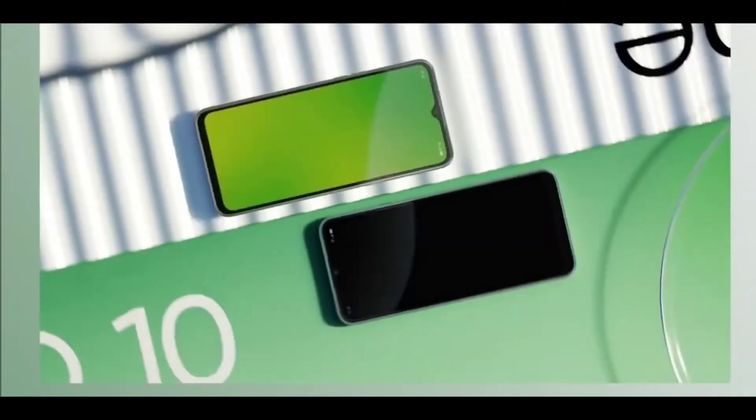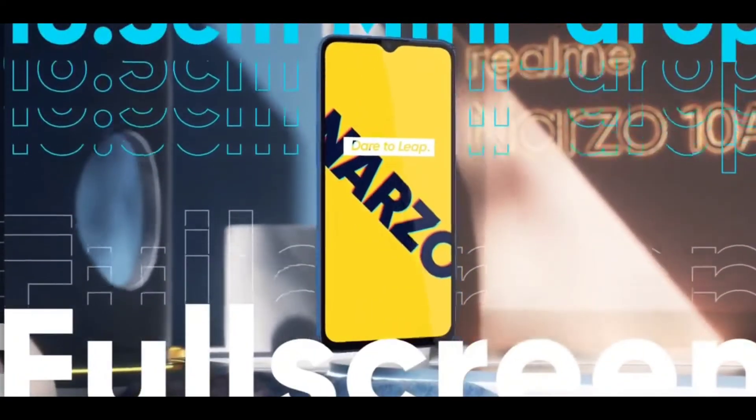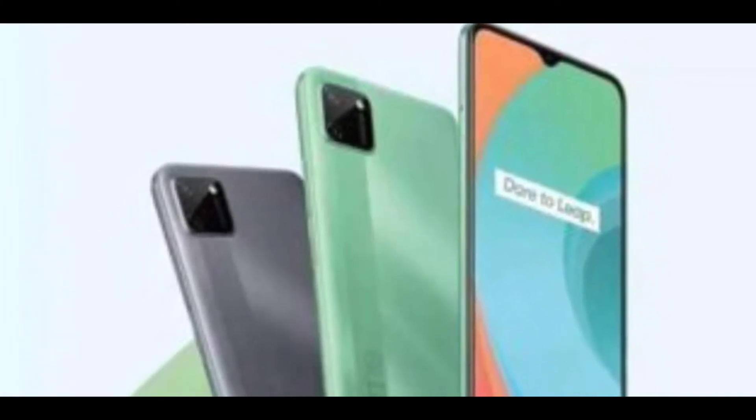This is the 6.5-inch HD+ IPS LCD display. The price is less than this. You can see the front notch and the front selfie camera.